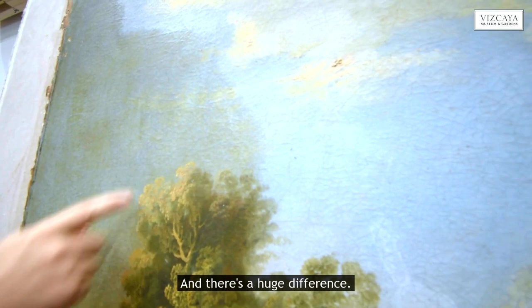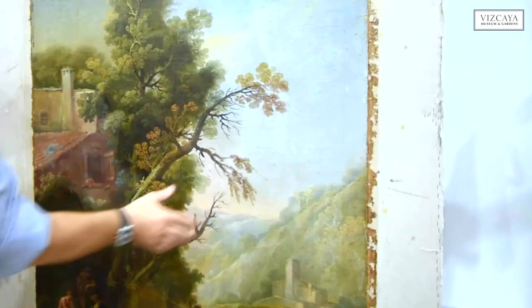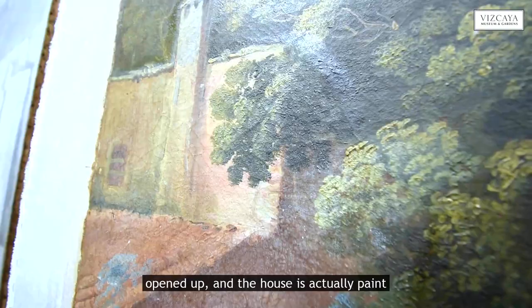There's a huge difference now. You can actually see white clouds. You can see colors in the green trees. And this also has been cleaned — this is a window that we've opened up. The house is actually painted dark.